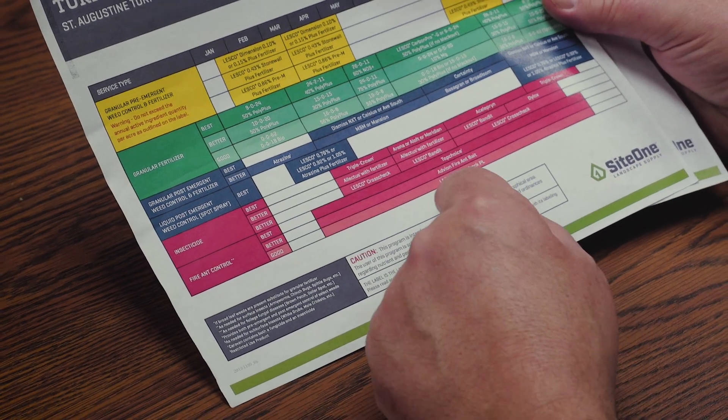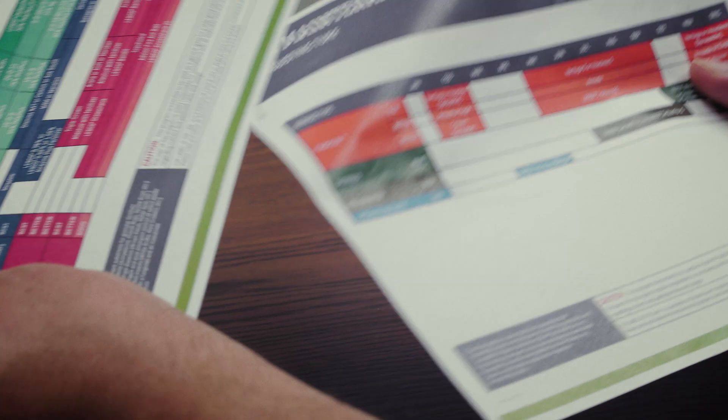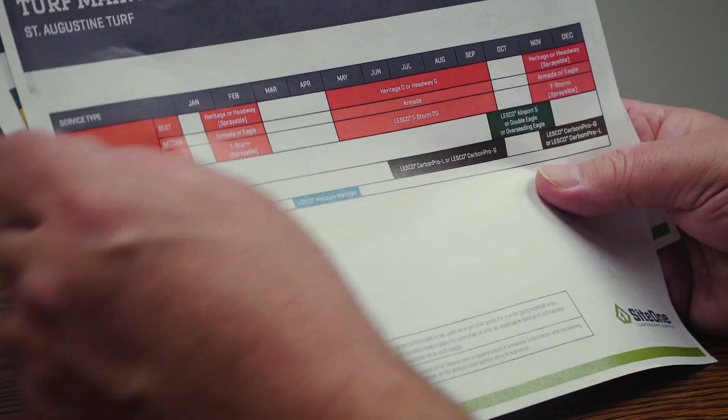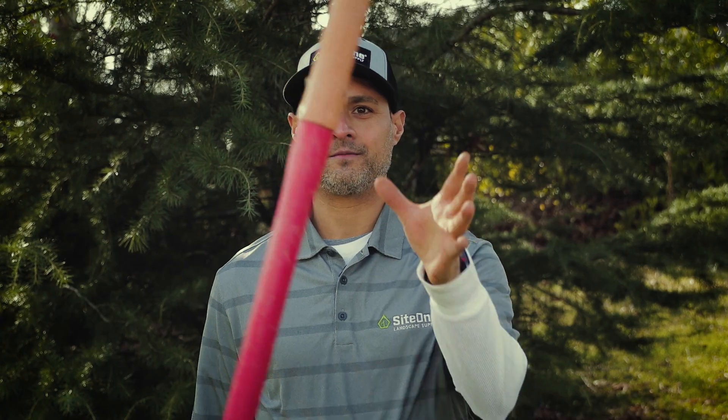Then use those insights to fine-tune the recommendations from our LESCO agronomic calendars. This will help you discover a wealth of greener lawns, happier customers, and higher revenues. It might not be oil or gold, but it's still worth digging into if profits are on your mind.